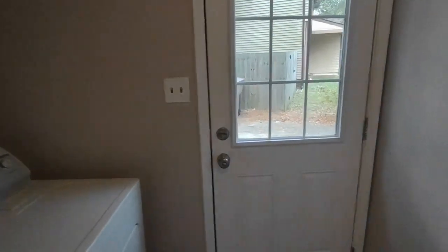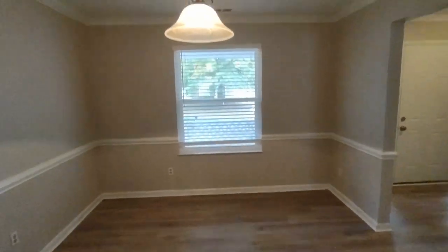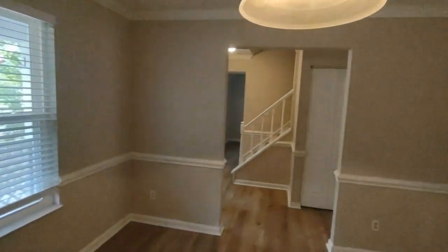This is our patio door, which we will explore later. Directly across from the kitchen, we have our formal dining area. The formal dining area is equipped with a front facing window and beautiful light fixture.